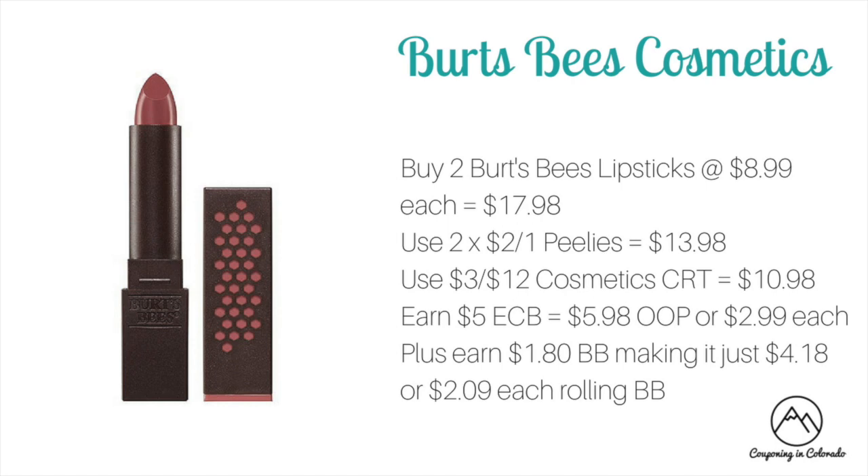Burt's Bees Cosmetics are on a spend $15 get $5 ECB promotion this week with two deal options. The first involves $2 off one lip peelies found on certain products at CVS and Walmart. Buy two lipsticks at $8.99 each — total $17.98. Use two $2 off one peelies to drop it to $13.98, then a $3 off of 12 cosmetic CRT to $10.98. You'll earn back $5 ECB making it $5.98 out of pocket or $2.99 each, plus $1.80 in beauty bucks making it $4.18 out of pocket or $2.09 each when rolling beauty bucks.